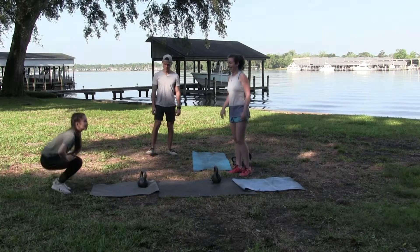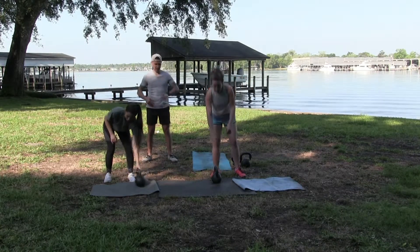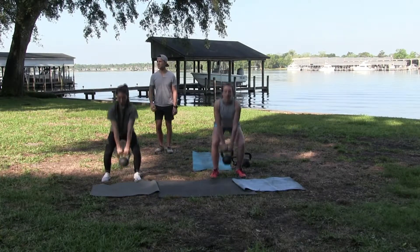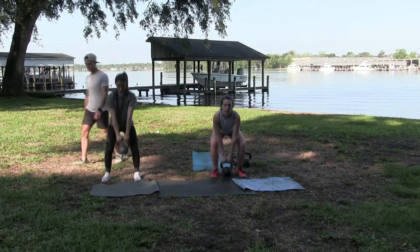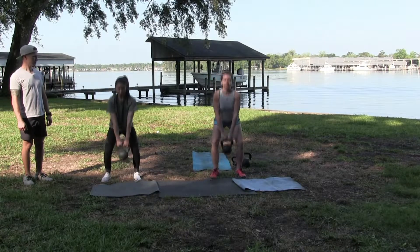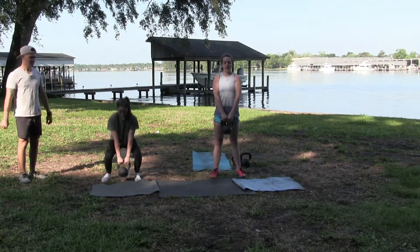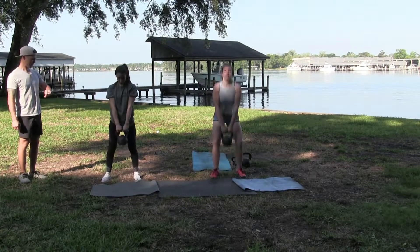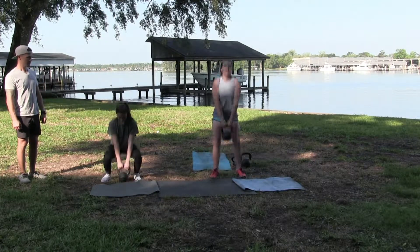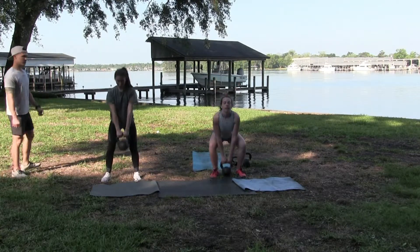Coming for that deadlift. So we're staying upright, bending the knee, getting that quick explosive hips — go. Good job, guys.